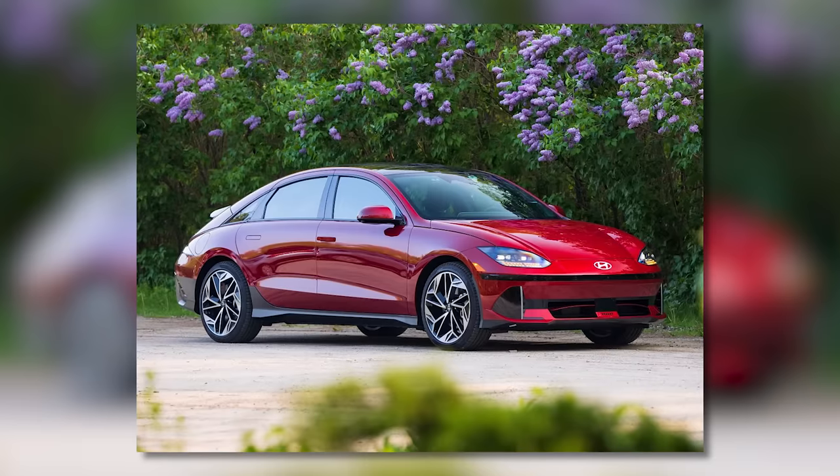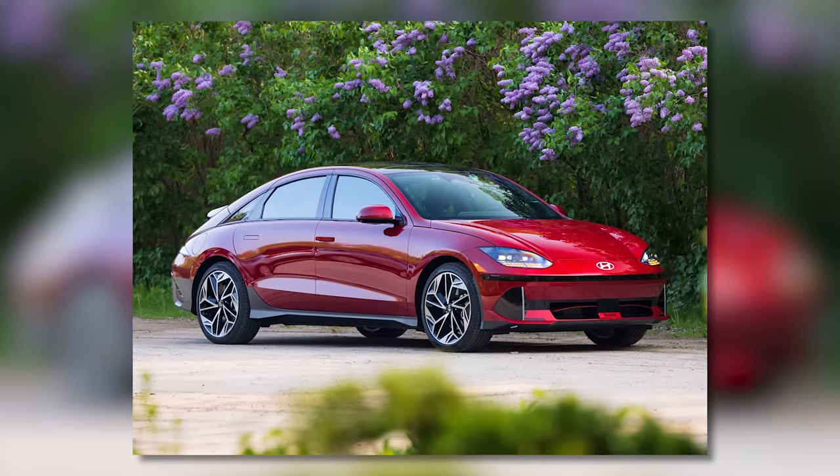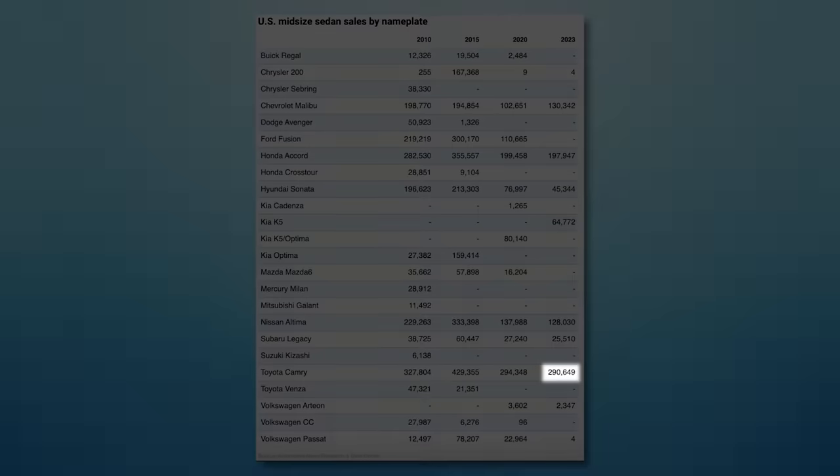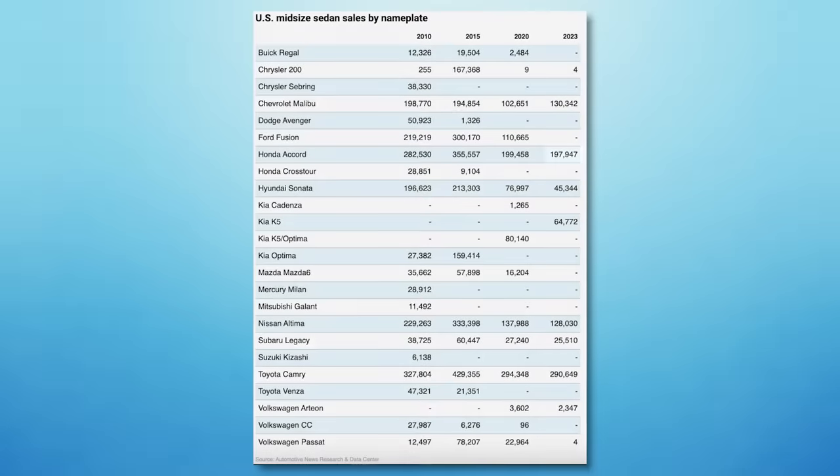Any takeaways from six through ten? I must say I am a little bit surprised at the Ioniq 6. Hyundai has done a rather nice job with their EVs, and having looked at an Ioniq 6, it is a good looking sedan — but that's probably its problem. It's a sedan. Sedans don't sell particularly well in the United States unless they are Toyotas or Hondas. Everyone else seems to be struggling.